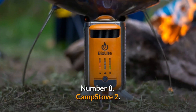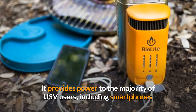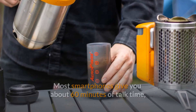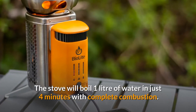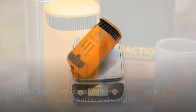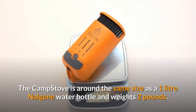Number 8: Camp Stove 2. It provides power to the majority of USB users, including smartphones. Most smartphones get about 60 minutes of talk time after 20 minutes of charging with a powerful fire. The stove will boil 1 litre of water in just 4 minutes and 30 seconds with complete combustion. The camp stove is around the same size as a 1 litre Nalgene water bottle and weighs 2 pounds.